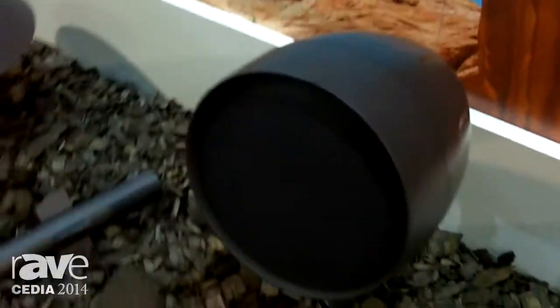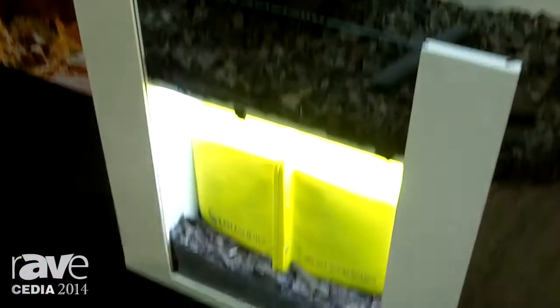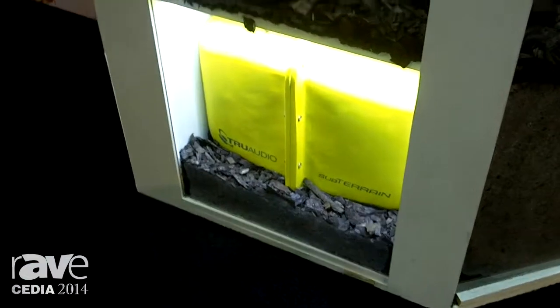On this wall, we're showcasing our landscape speakers, and we're showing that we can custom paint them to meet the dealer's requirements. We've got our yellow subterrain that's been around — it's gone into its second year now.